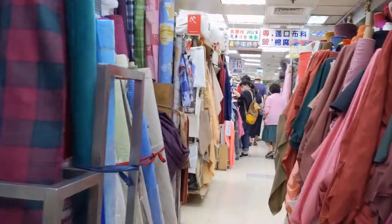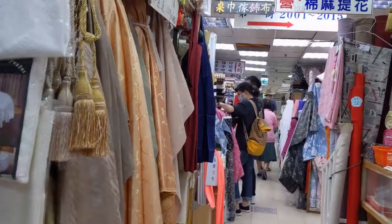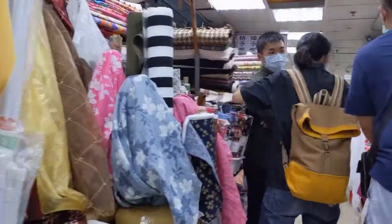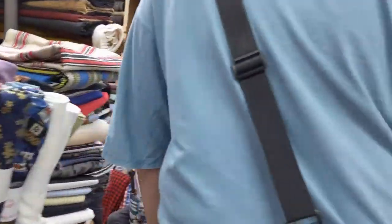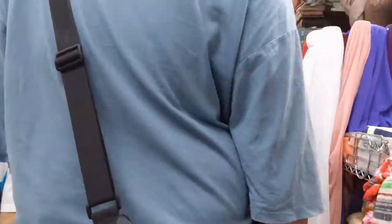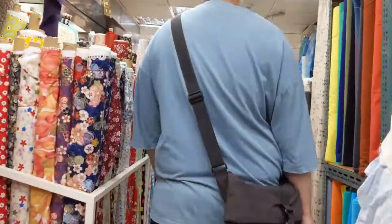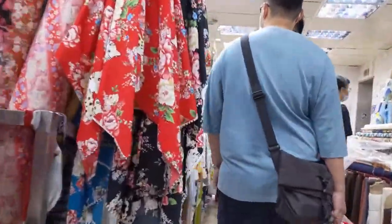I'm going to be coming back here a lot, especially for some of that jacquard. The jacquard stuff frays a lot, apparently, so it is difficult to work with, and a lot of people would probably not find it worth their time. But I like the look of it so much that I'm going to try to find some stuff to make out of it anyway.